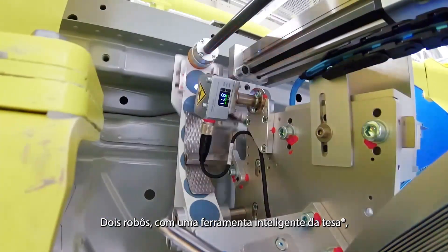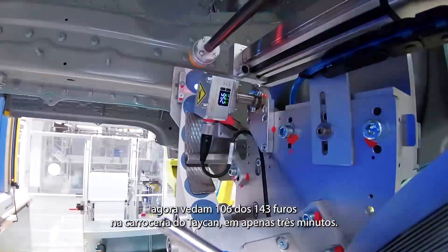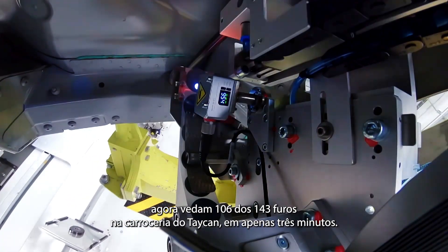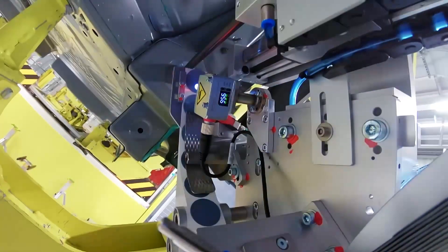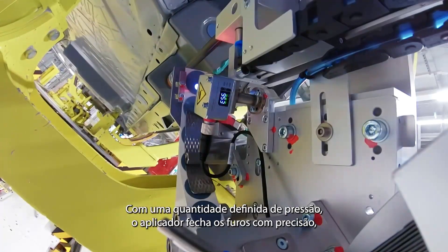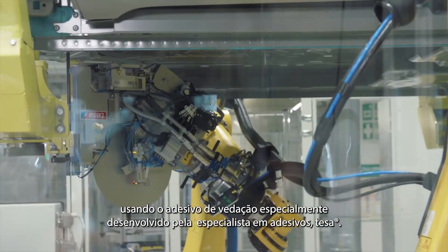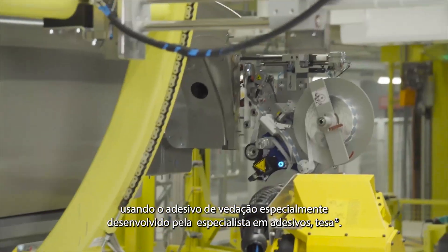Two robots featuring a smart tool from TESA now seal 106 out of the 143 holes in the Taycan body in just three minutes. With a set amount of pressure, the applicator precisely closes the holes using the specially developed sealing patch from the adhesive specialists, TESA.